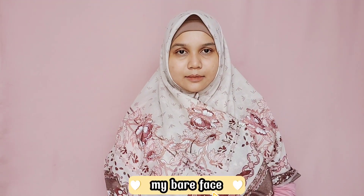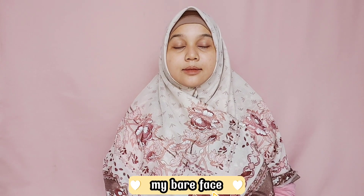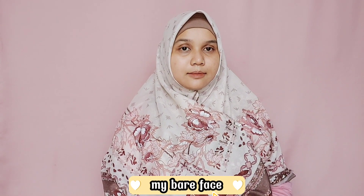Sebelum mengaplikasikan, aku tunjukkan kondisi bare face wajah aku. Ada beberapa bekas jerawat yang lumayan menghitam di area sekitar pipi, dan ada satu jerawat yang memiliki tekstur. Disini aku tidak pakai primer sama sekali, hanya memastikan kondisi kulit muka benar-benar sudah terhidrasi dan lembab sebelum memakai bedak padat.